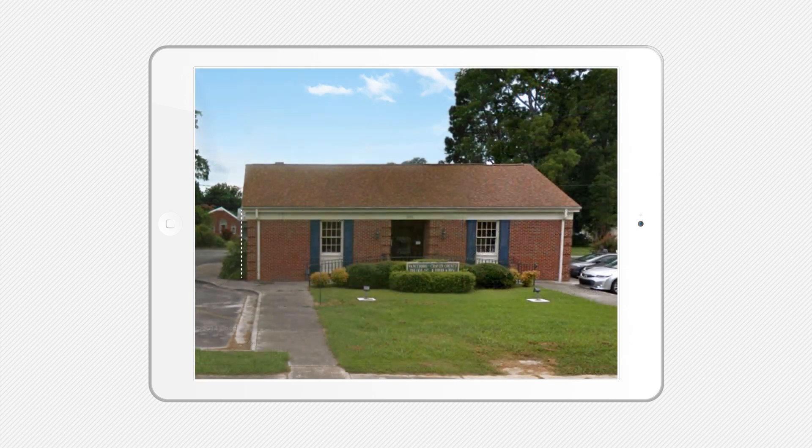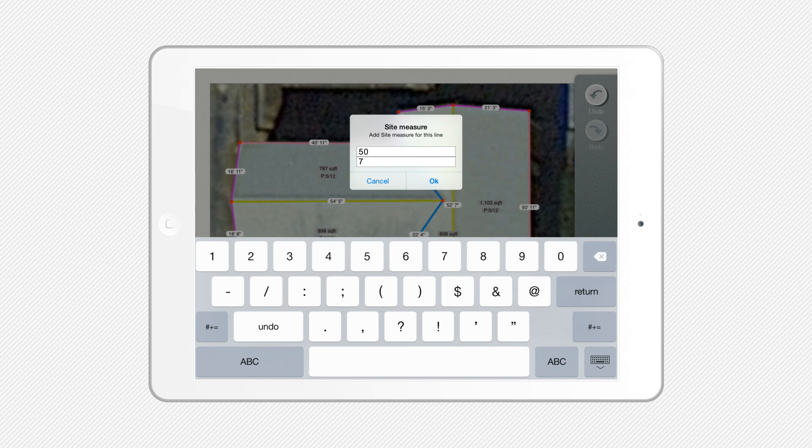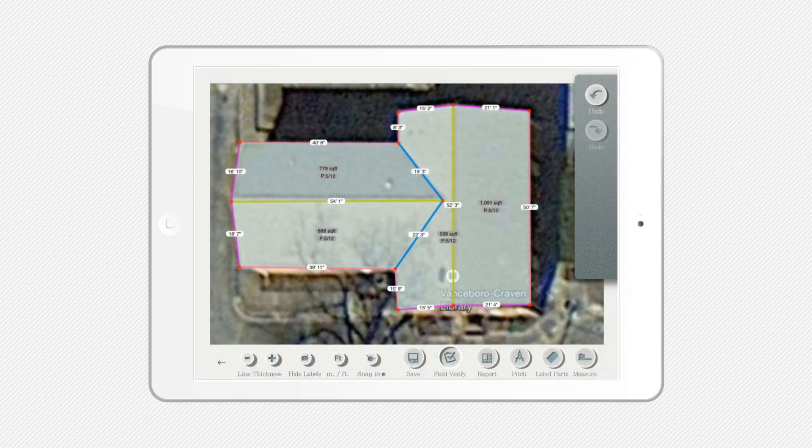Want to double-check your measurements? You can verify your entire report by entering one simple measurement from the client's house and automatically dial in the accuracy to the highest level of precision possible with iRoofing's field verification system.